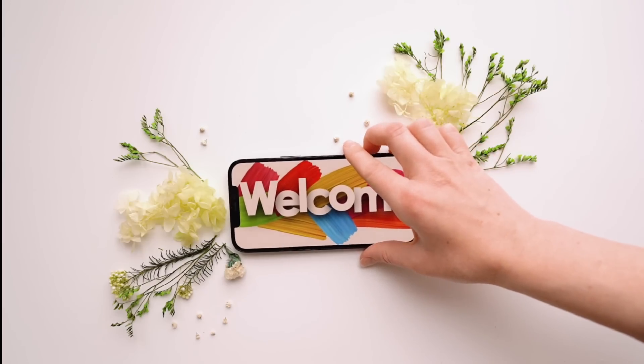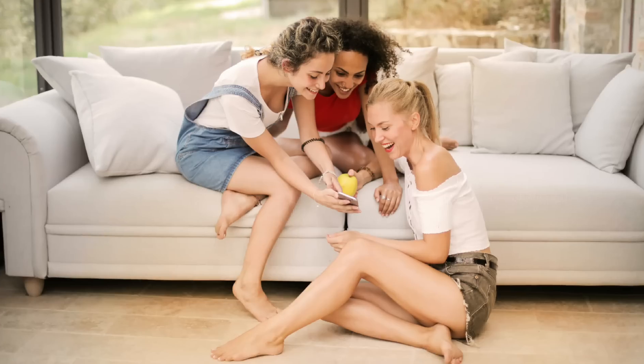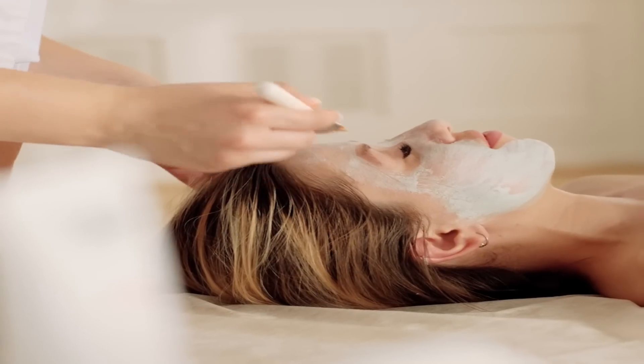Welcome to my channel, where we talk about all things beauty and health. In today's video, we are going to dive into the world of makeup, and I will be sharing some tips and tricks for achieving a flawless look.